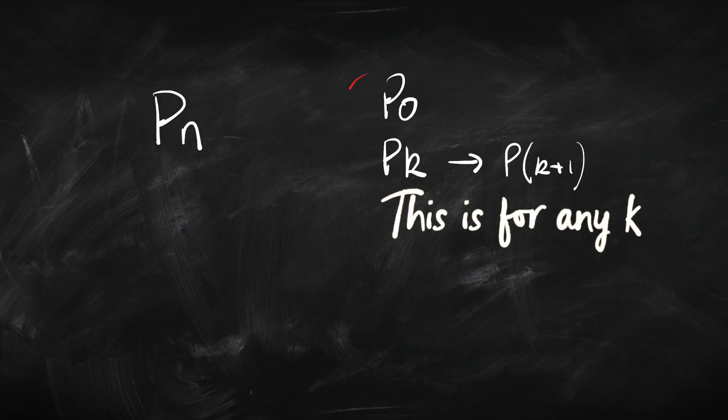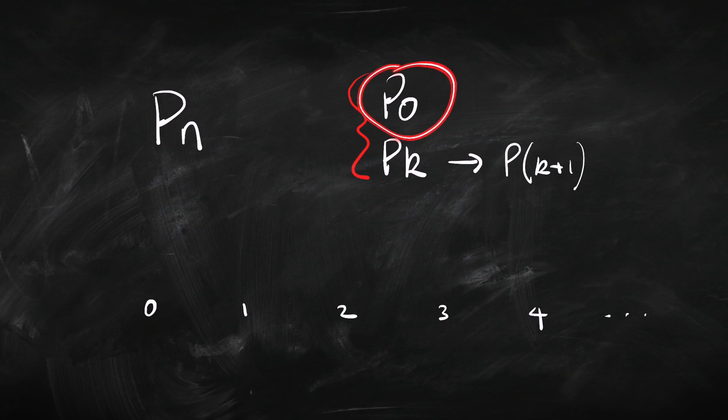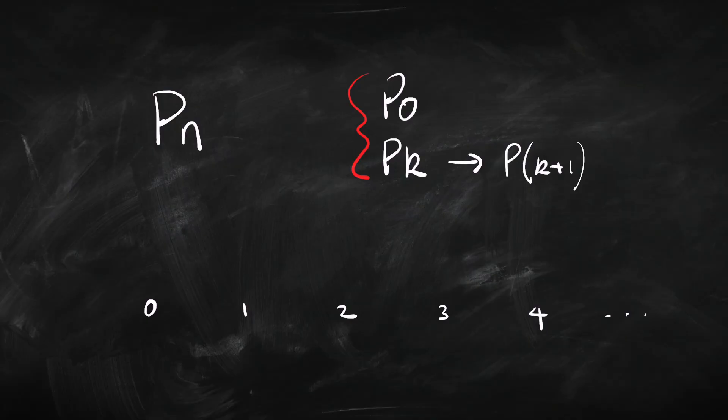So why is it that if these two things hold, the property holds for all numbers? That's easy to see if we think about the numbers arranged along the number line. The property holds for zero, and if it holds for one number it holds for the next. So it holds for zero, so it holds for one; and if it holds for one it holds for two; and if it holds for two it holds for three, and so on. Through that process we would eventually reach every single number, so we will have shown that the property holds for all numbers.